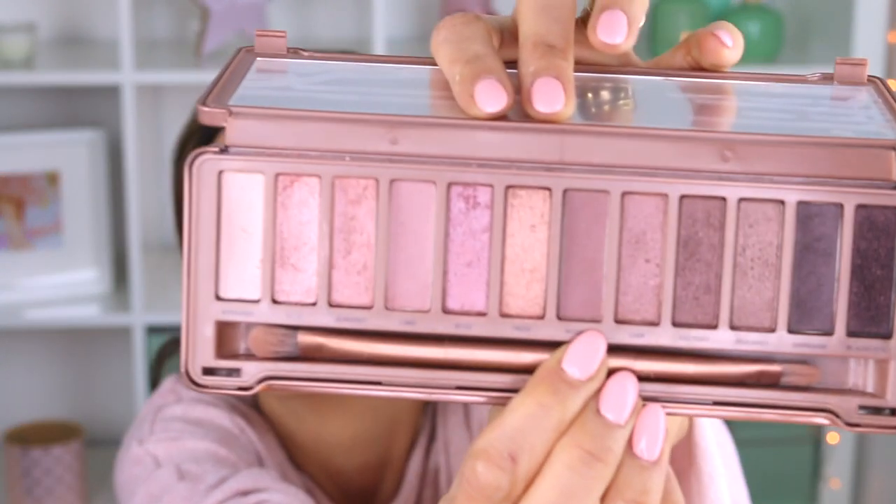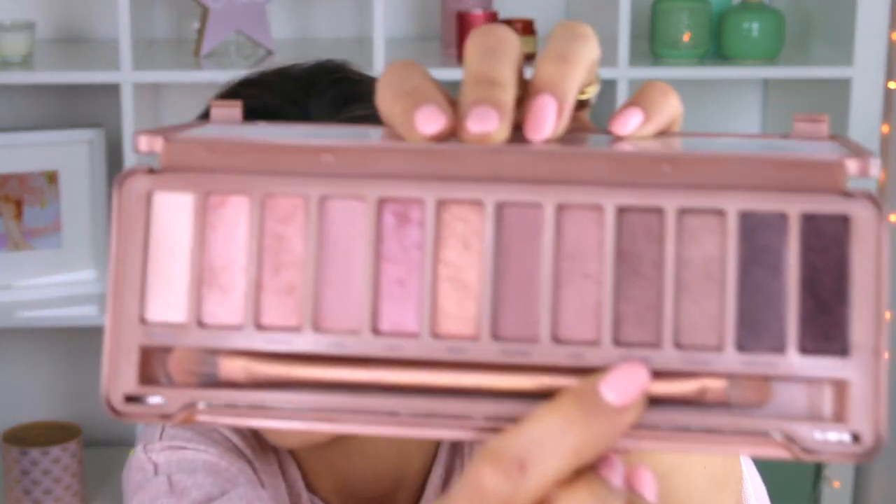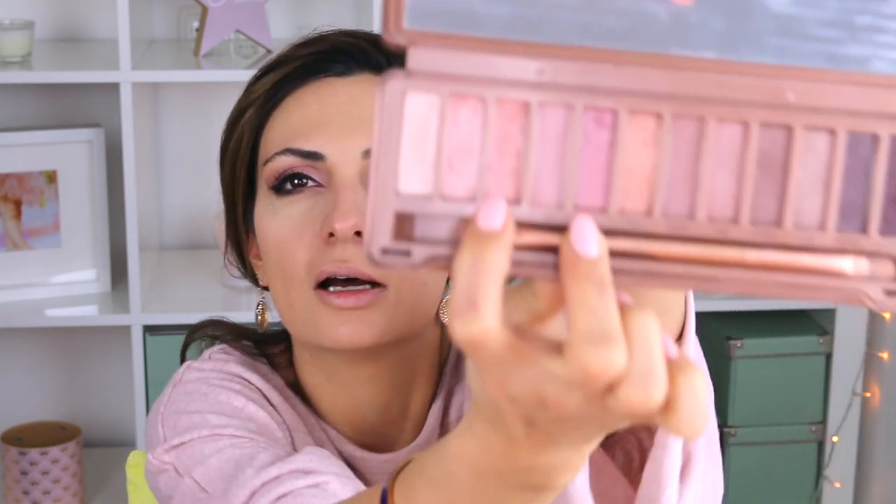I applied the skin-tone shade called 'Limit' first all over the lid, then worked a little of the color 'Nooner' on the edges, and then 'Factory' — but very lightly. To define the look and keep colors light, I applied a little of my NYX concealer from the inner corner to halfway across the lid with a small brush, let it dry, and then mixed two light shades on top to put in front of the eyes.